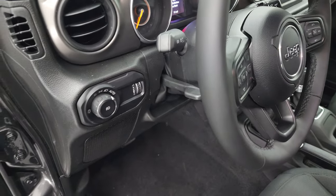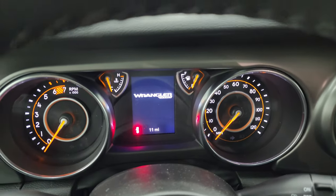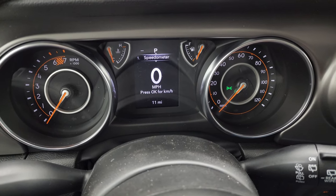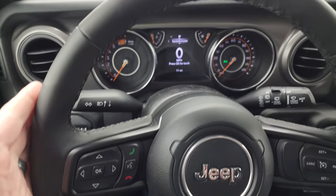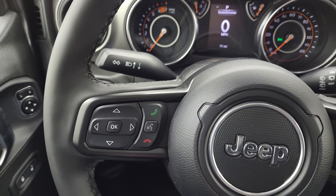The seats are heated. You also get auto headlamps, a tilt and telescopic steering wheel, power mirrors, and power locks. Inside, you'll find a digital speedometer and tire pressure sensors. This one only has 11 miles on it. The leather-wrapped and heated steering wheel has cruise controls on the right and Bluetooth and information center controls on the left.